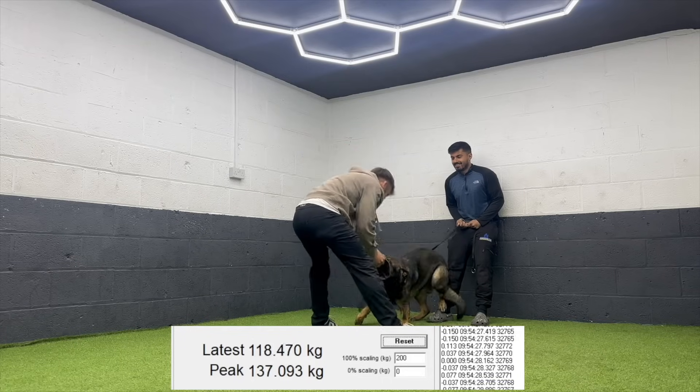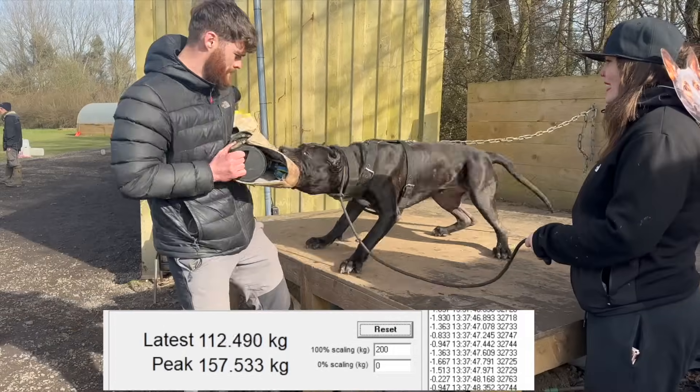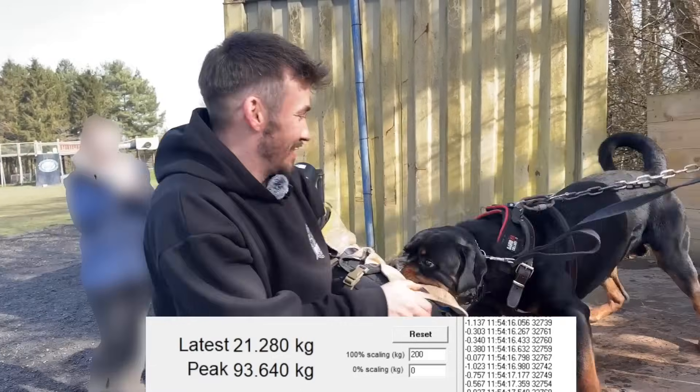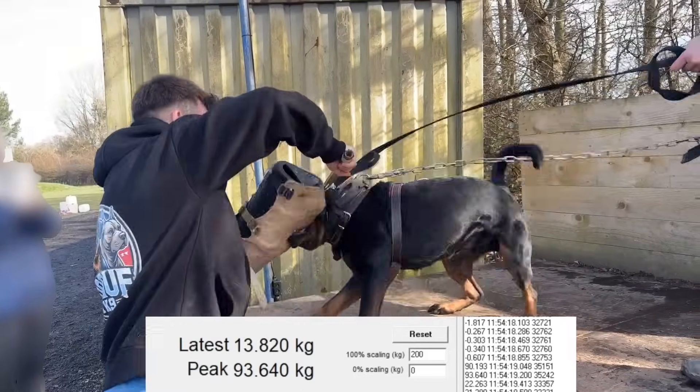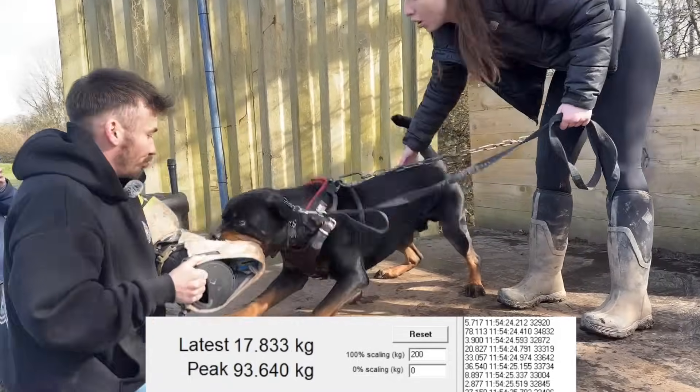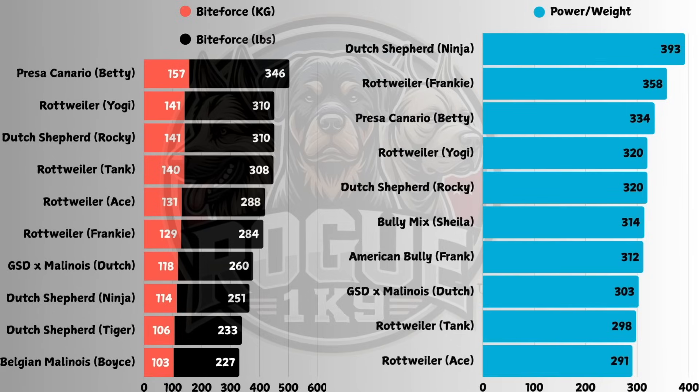The problem is PSI — pounds per square inch — sounds scientific, but in the context of dogs it's actually not very useful. Dogs bite with different teeth, at different angles, and with different surface areas. A molar has way more contact area than a canine, so how do you even measure PSI accurately when the contact points keep changing? This is why we don't use PSI on this channel — we use total force, so kilograms or pounds. The total amount of force a dog delivers, regardless of tooth shape or contact area, gives us the real-world results.